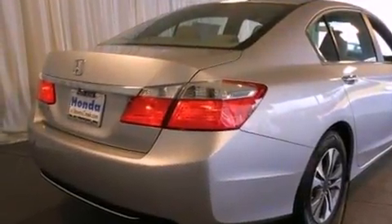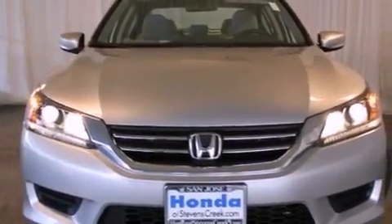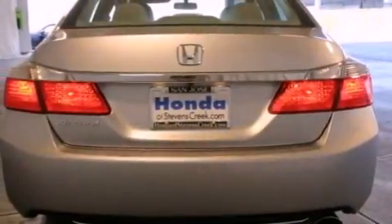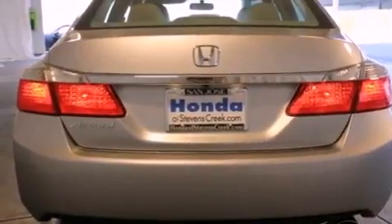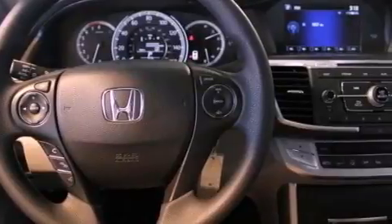All of the following features are included: cruise control, a rear window defroster, a keyless entry system, a CD player, a passenger side vanity mirror, a security system, traction control, an anti-lock braking system, speed sensitive wipers, and an automatic climate control system.